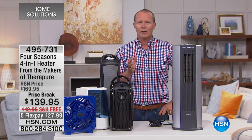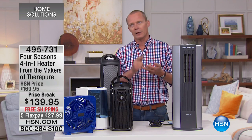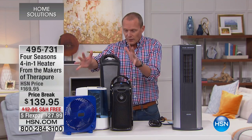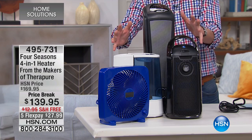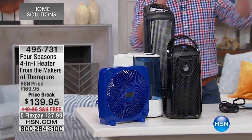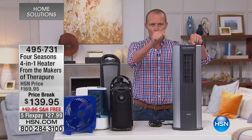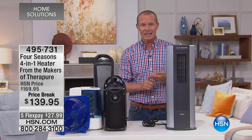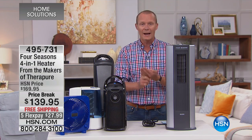Those of you at home right now, I know we seem to collect things. Whether it's winter or summer, we get the fan out, the heater out, the humidifier out, the purifier out. That's what this normally looks like — those four appliances. Well, guess what? Four Seasons have put four products in one item: it is a fan, a heater, a purifier, and a humidifier all in one.